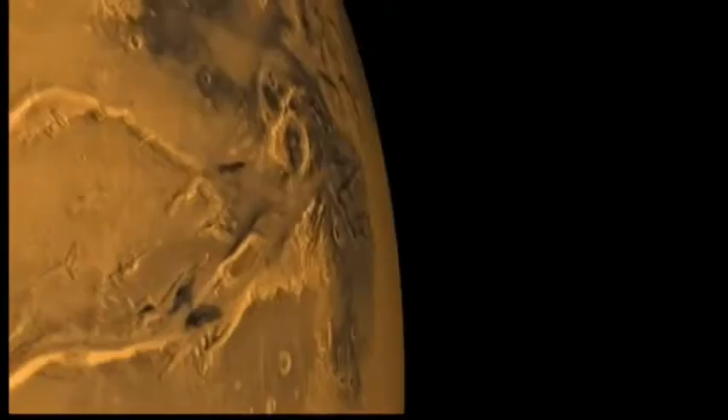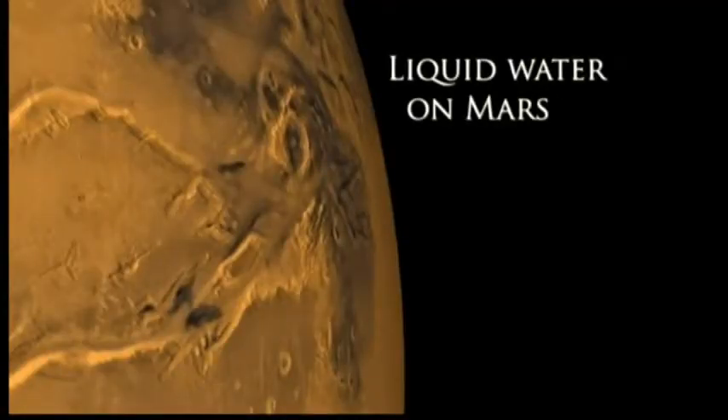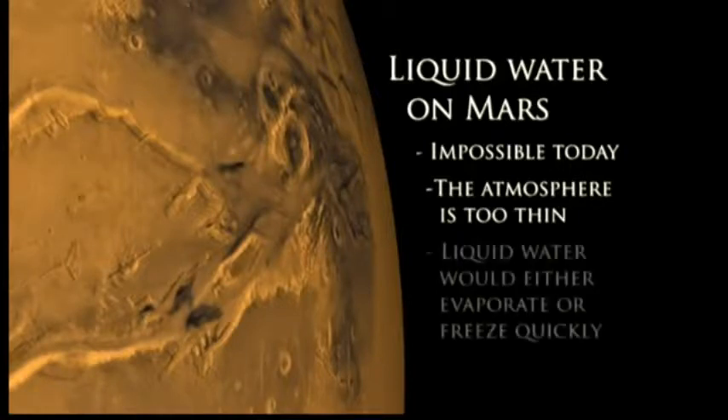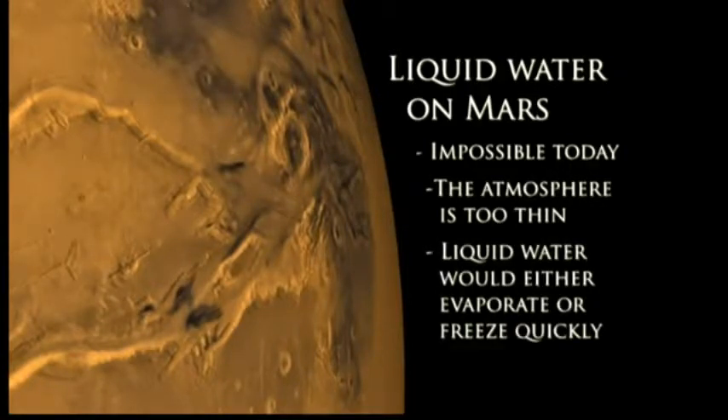This would seem to be the source of at least some of the formations we've seen. For example, a volcano or some other event that heats up the surface sufficiently could melt the ice frozen into the surface and cause flooding. But how long could this liquid water last on the surface? Under current conditions, it can't last long at all. That's why Mars is so dry today. Mars has a very thin atmosphere, which means the boiling point of water is very low. Even though it's very cold on Mars, a puddle of water would evaporate away quickly.